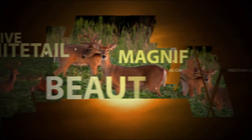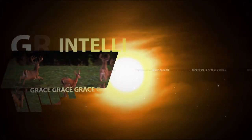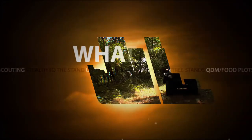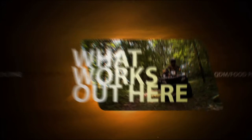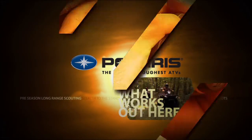The white-tailed deer is simply addicting. He stirs our imagination, and the more we experience him, the more of that experience we all desire. You want to share his magnificent presence? Then you must know what works out here. Presented by Polaris, the world's toughest ATVs.